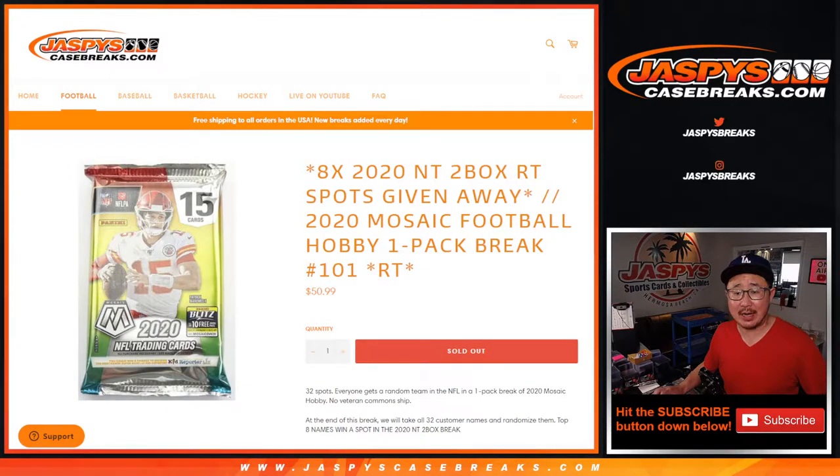Hi everyone, Joe from JaspiesCaseBreaks.com coming at you with a quick little Mosaic football hobby pack break, number 101.